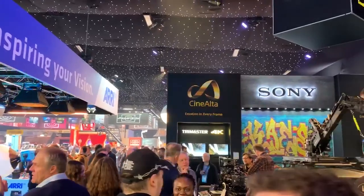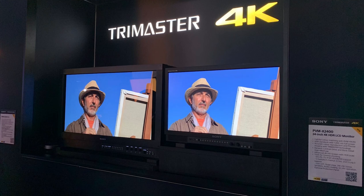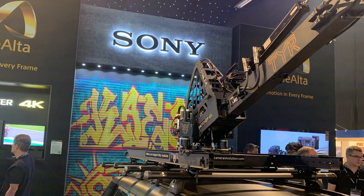Our top news this week. At BSC Expo 2020, Sony introduced a new lineup of 4K HDR Trimaster monitors. The new Sony 4K HDR monitor range debuts with two new models, the 18-inch Sony PVM-X1800 and the 24-inch PVM-X2400.